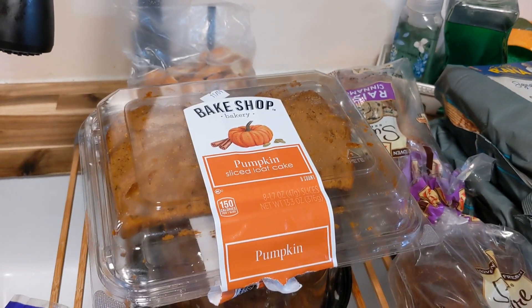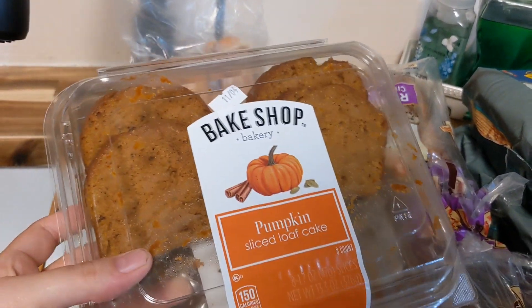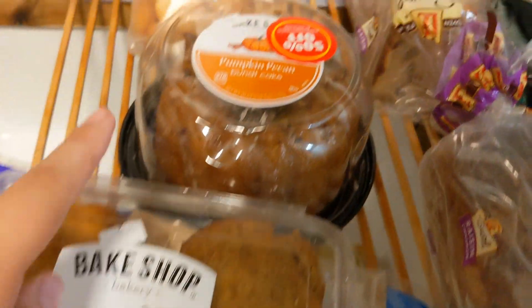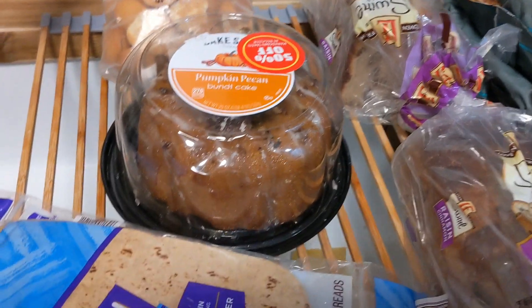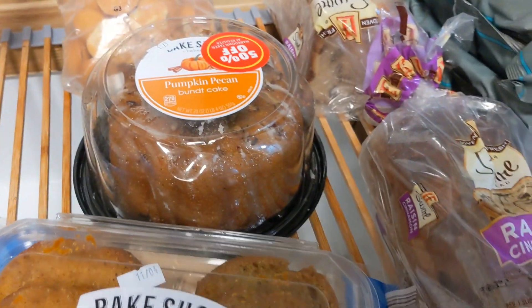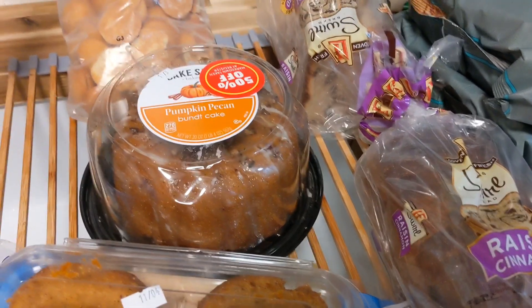Next to that I have some sliced pumpkin loaf cake, which I have been enjoying. Pumpkin is without a doubt the best dessert flavor — it's always so moist, I love the season, I love it all. Absolutely delicious, 10 out of 10. I also got a pumpkin pecan bundt cake. I haven't tried it yet but I'm sure I'll enjoy it. Most of these are just barely past their best-by date but they'll all be just fine.